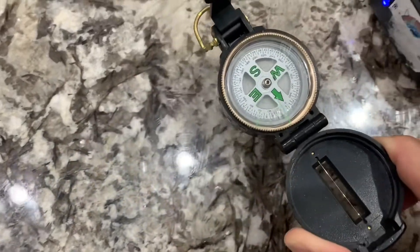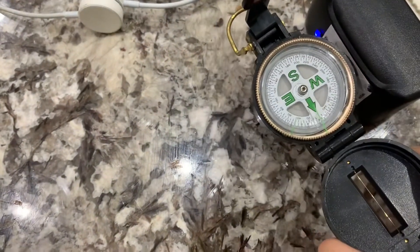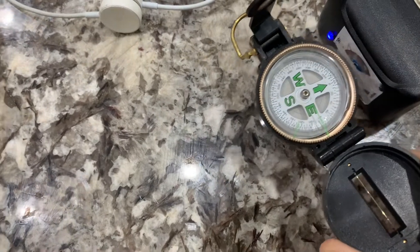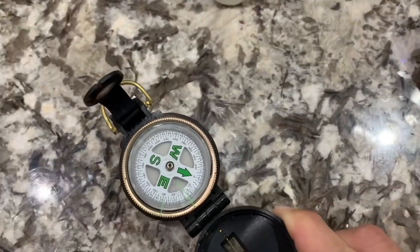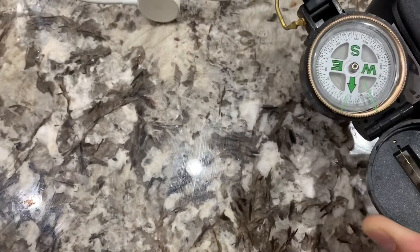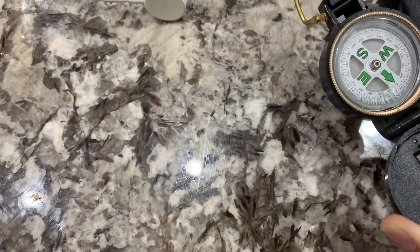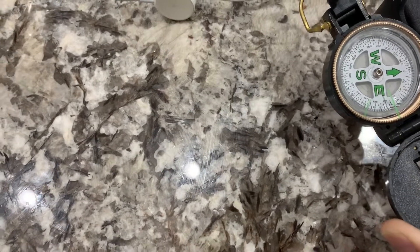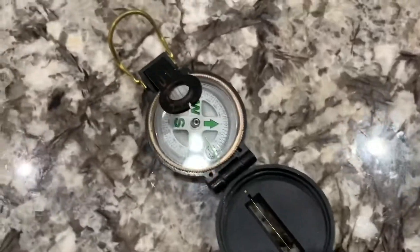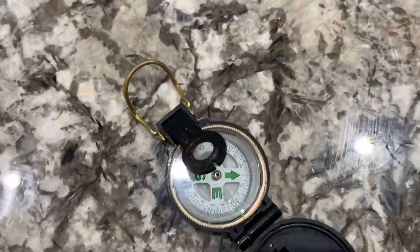I'm going to put it to the actual box. This is actually creating an EMF field, or a PEMF field — a pulsed electromagnetic field — that's going to replicate the Schumann frequency. This is beyond healthy.